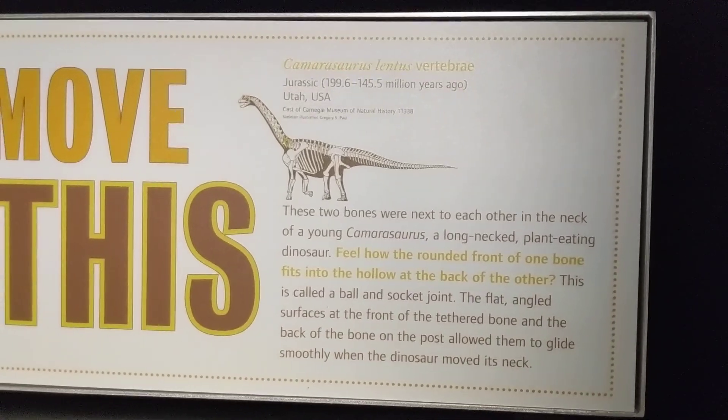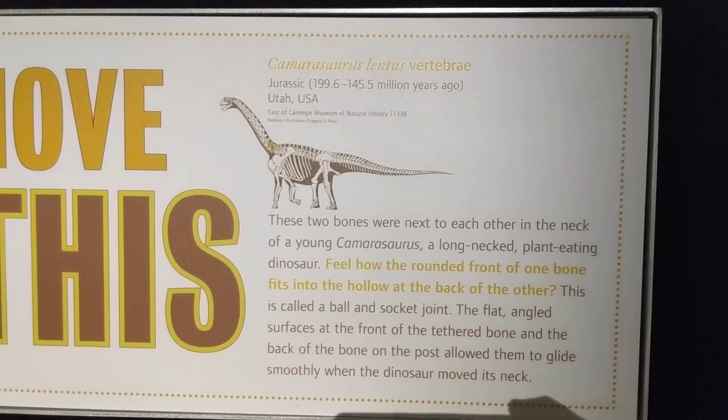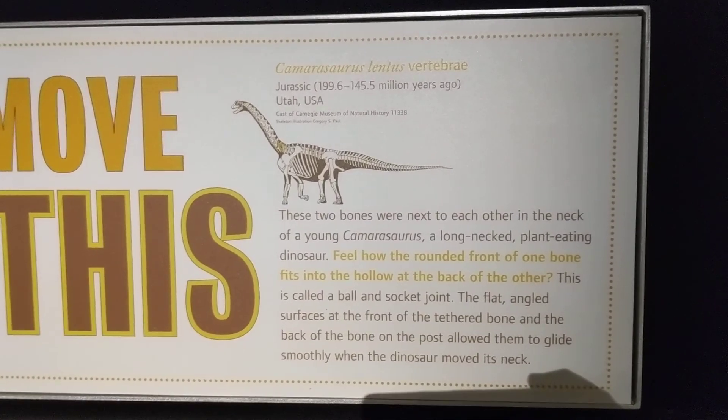Good job! This is called a ball and socket joint. The flat angled surfaces at the front of the tethered bone and the back of the bone on the post allowed them to glide smoothly when the dinosaur moved its neck.